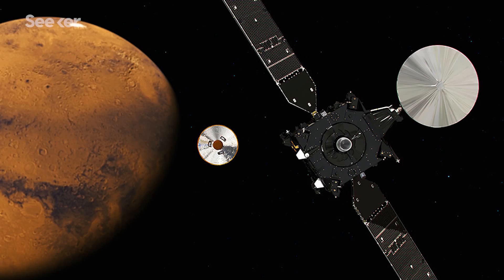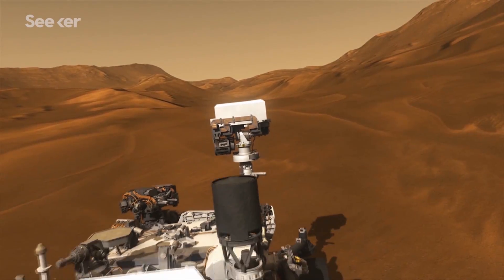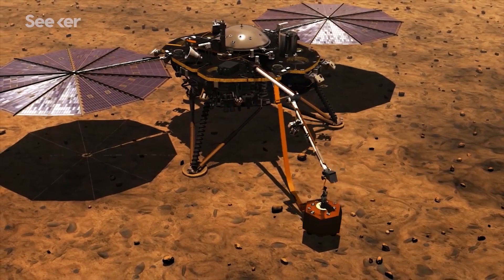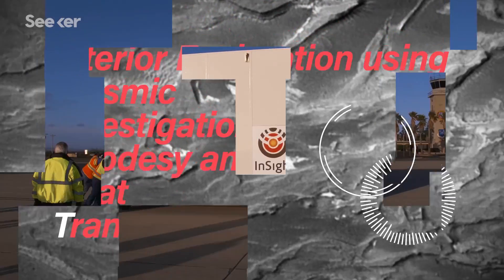Over the decades, there have been a series of critical missions to the Red Planet: flybys that took our first snapshots of Mars, landers that characterized its atmosphere, orbiters that studied its geology and climate, and rovers that are investigating the presence of liquid water. The next phase is the Interior exploration using Seismic investigations, geodesy, and heat transport — or InSight.